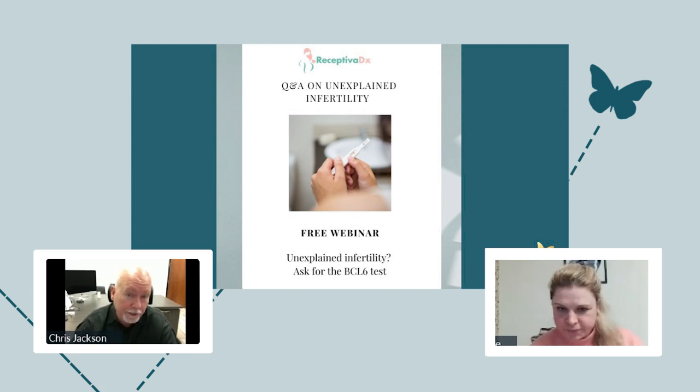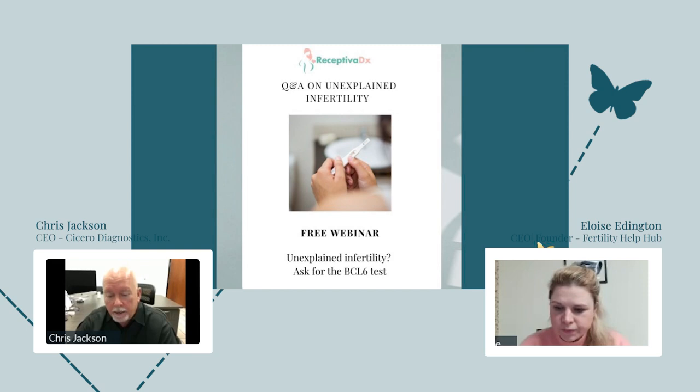My name is Chris Jackson. I'm the president and CEO of Cicero Diagnostics. We've been around for about eight years now in the fertility space, and our focus is on unexplained infertility. We launched this test to help women with answers in their most difficult times, whether they are struggling to get pregnant or to stay pregnant. We're of the firm belief that unexplained infertility is not really a diagnosis — it's just a cry for more information.